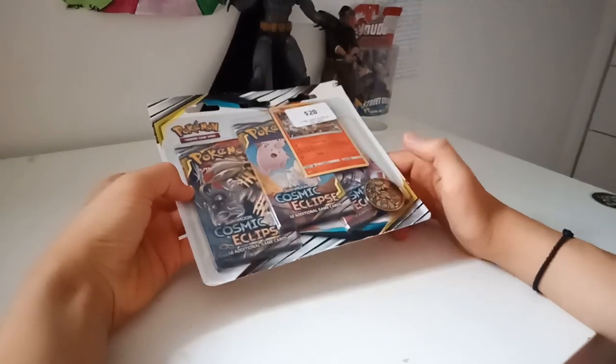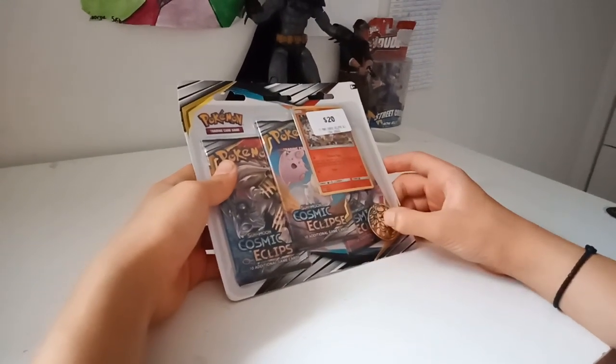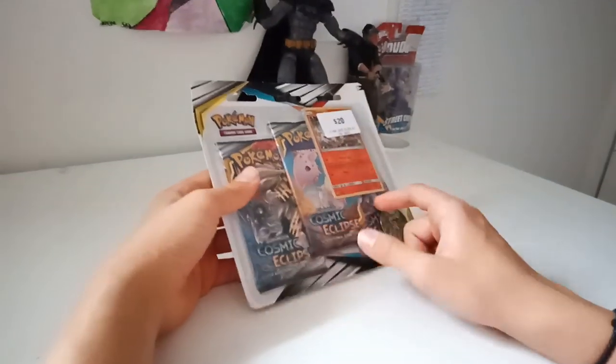What's going on guys, Tom the YouTuber here, and today I'm going to be opening some Pokemon cards. I'm going to be opening a Pokecoin, a special Sony card, and three booster packs.